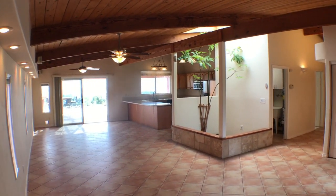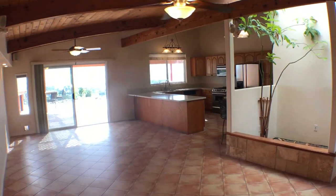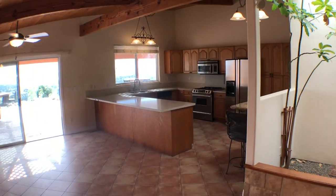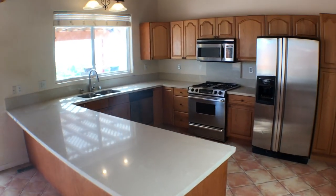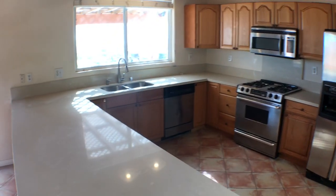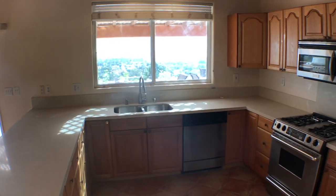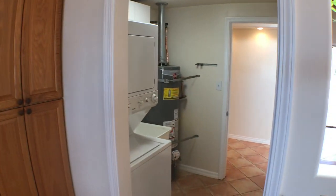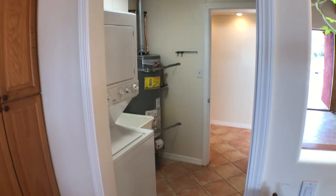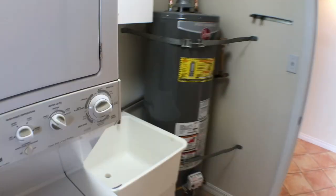Let's walk and look at the kitchen. We have quartz countertops and stainless steel appliances. Nice view right out the kitchen window. It's a single-story house. There's a laundry room right off the kitchen with a washer and dryer, a sink, and storage.